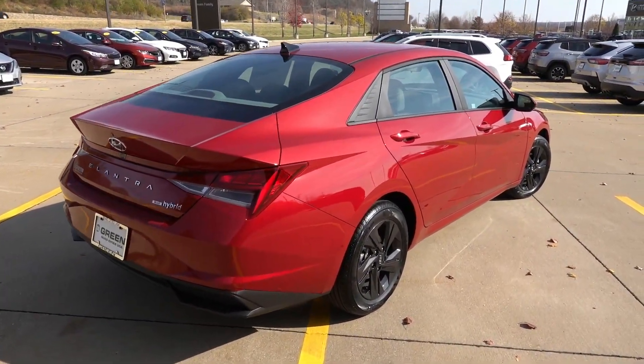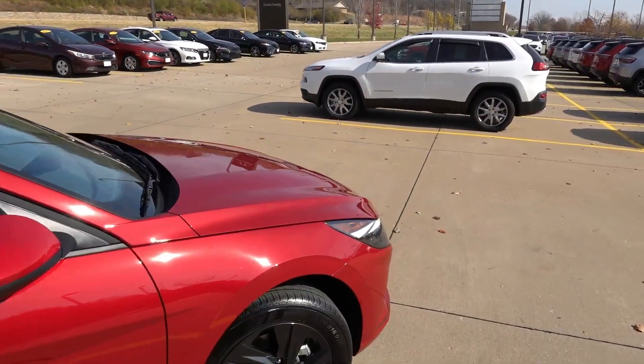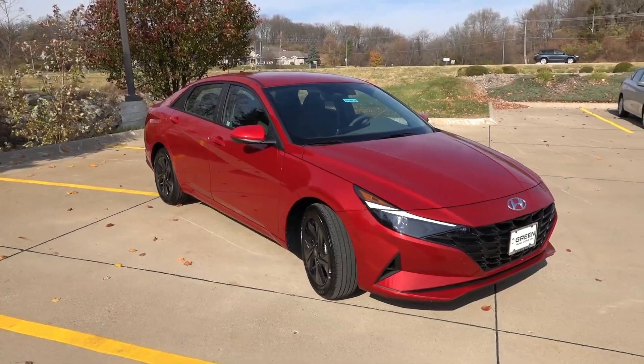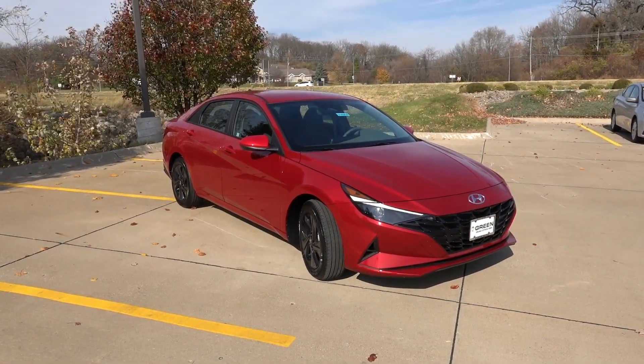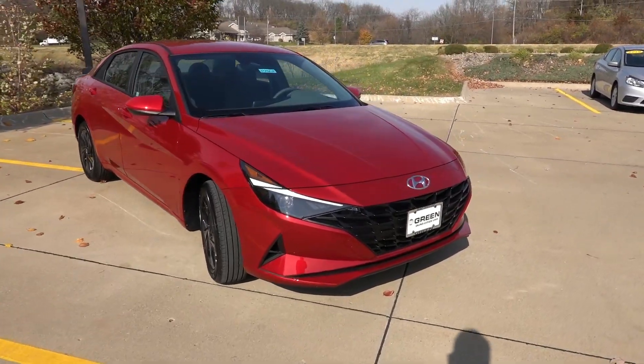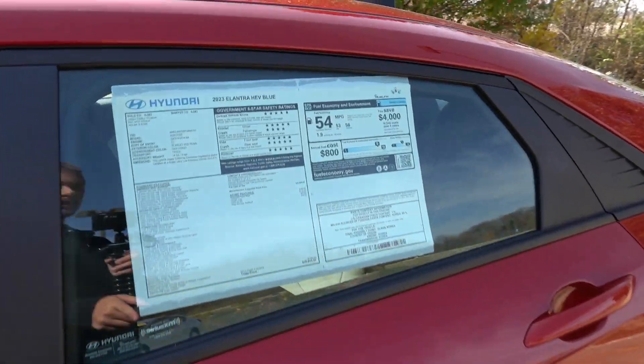This generation Elantra looks very nice — the design language is polarizing, especially when it was first released, but I like it and think it will age relatively well compared to the 2019 and 2020 Elantras. Let's go ahead and take a quick look at the window sticker so you know exactly how this one is equipped, then we'll dive into the interior.